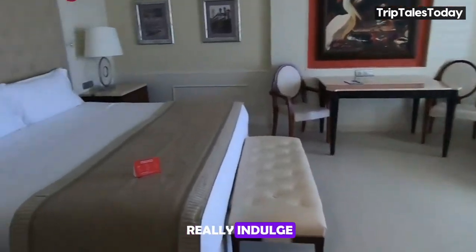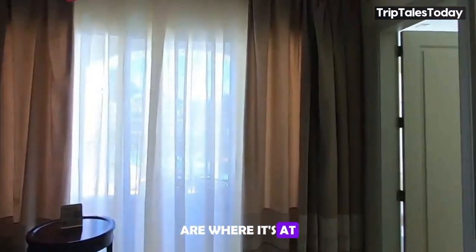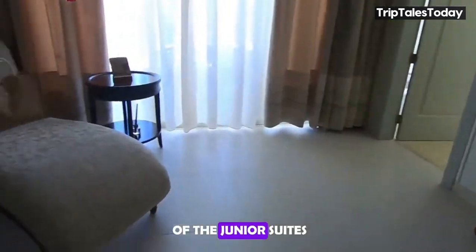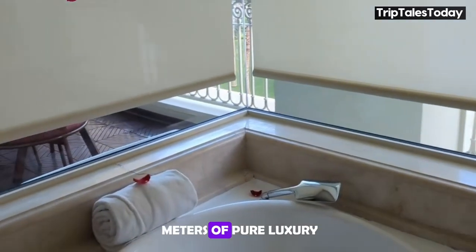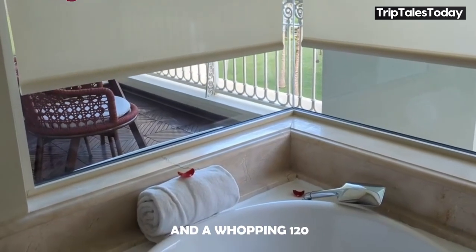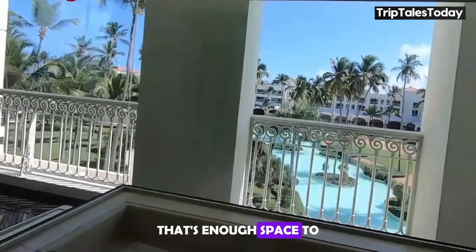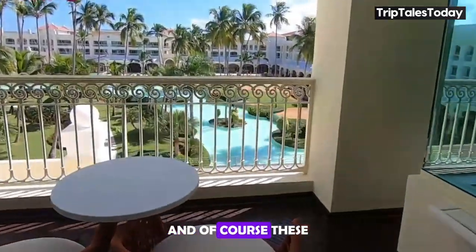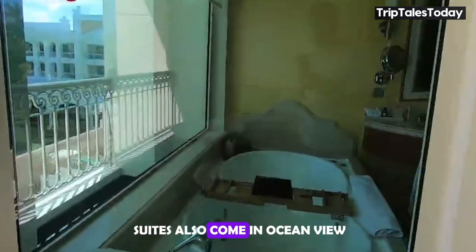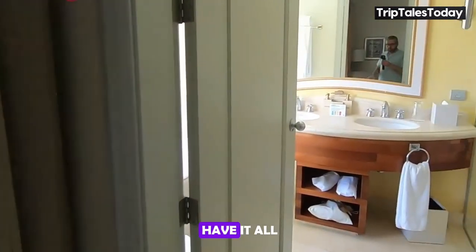If you're looking to really indulge, the master suites and presidential suites are where it's at. Picture all the comfort of the junior suites, but supersized — we're talking 60 square meters of pure luxury for the master suites, and a whopping 120 square meters for the presidential suites. That's enough space to practice your salsa moves without knocking over a lamp. These suites also come in ocean view and swim-up varieties, because why settle for less when you can have it all?